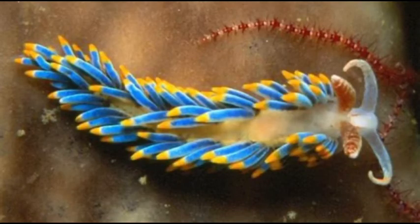The aeolids don't have a brachial bloom, but a cerrata, which are growths on the nudibranch's back that aid in respiration and defense.